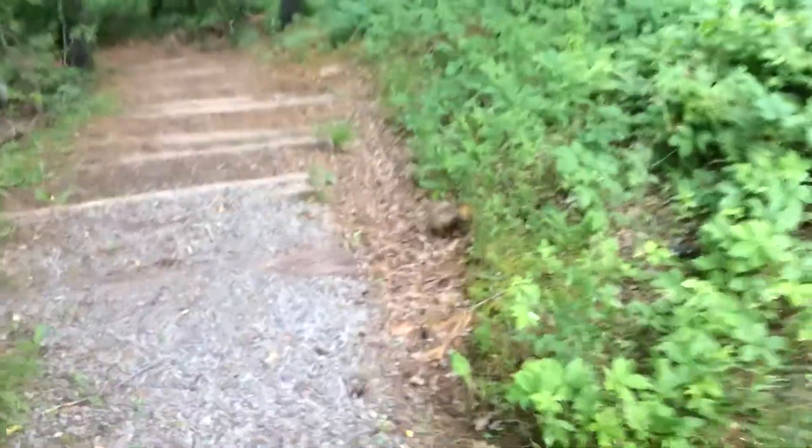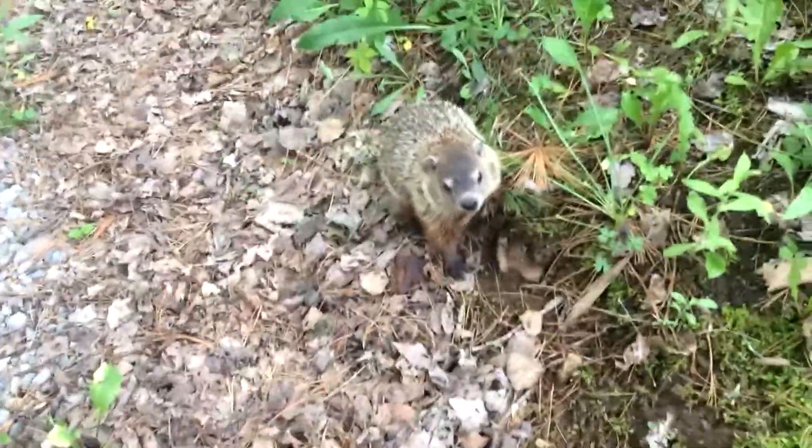We found a groundhog — he looks pissed. Hi. Bye.